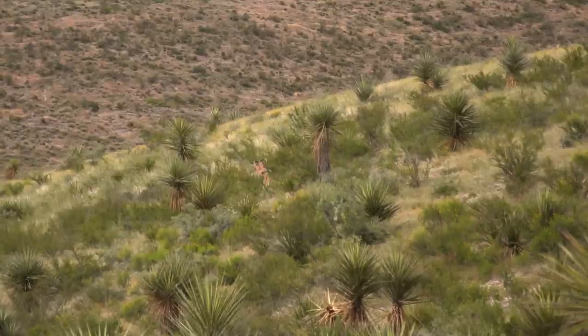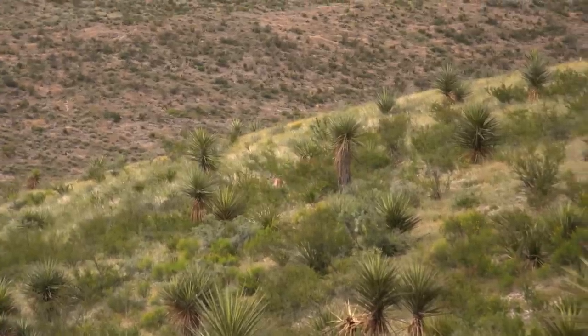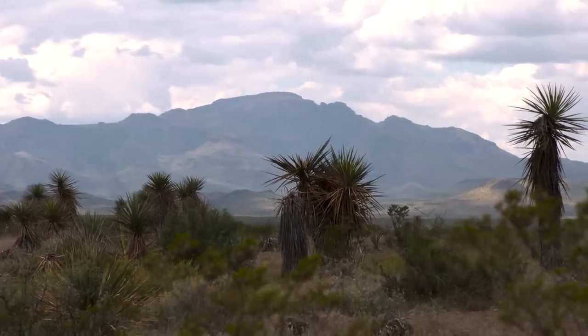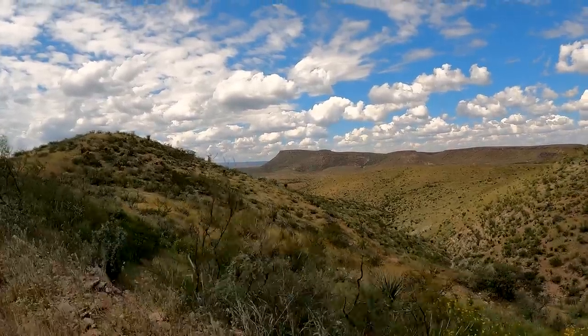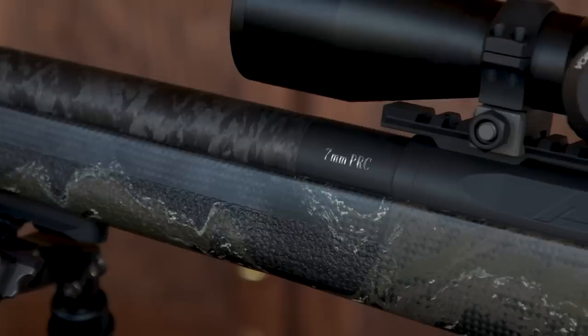This is my first opportunity ever to come down to west Texas to hunt Aoudad and I'm very, very excited to get out and get to hunting, but mainly I'm excited to test the new 7PRC.